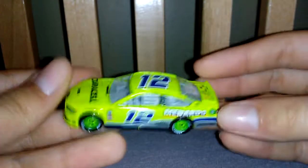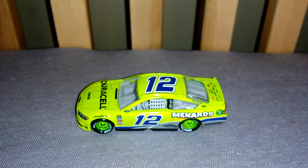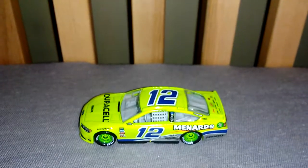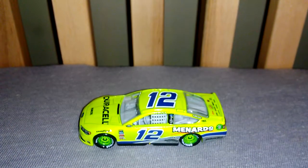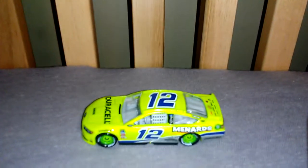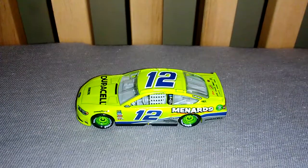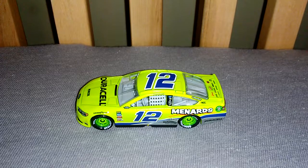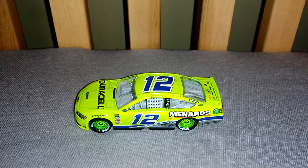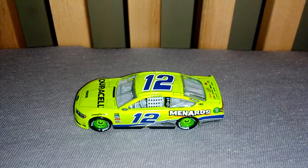That was Ryan Blaney's Darlington throwback. I hope you guys liked this video. Check out my other unboxings I did for Austin Dillon's 825 runner race win, Jeff Gordon's Darlington race win, and Chase Elliott's patriotic car. Check out those videos and make sure to comment which videos I should try to do next. I'll see you guys next time.